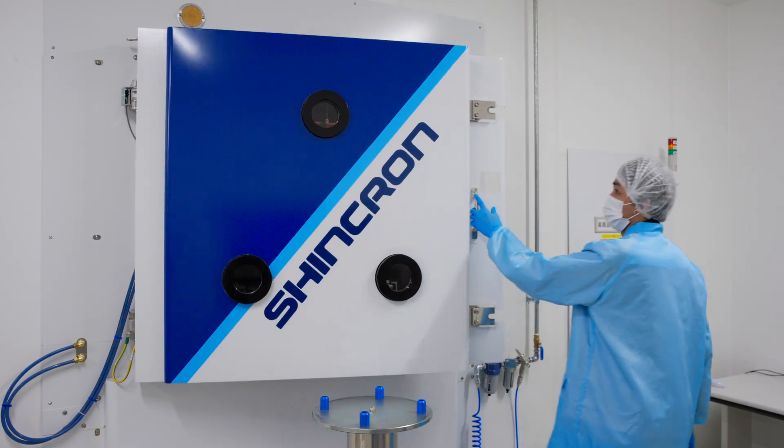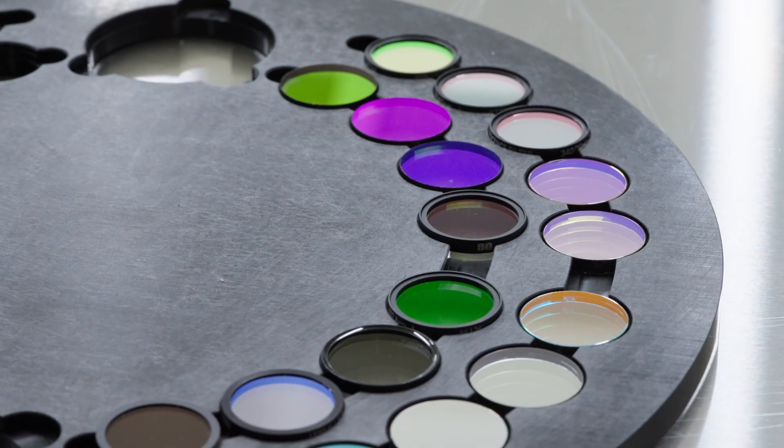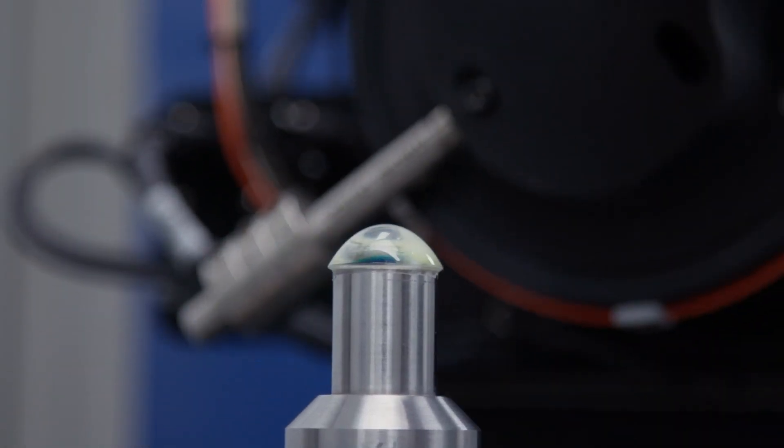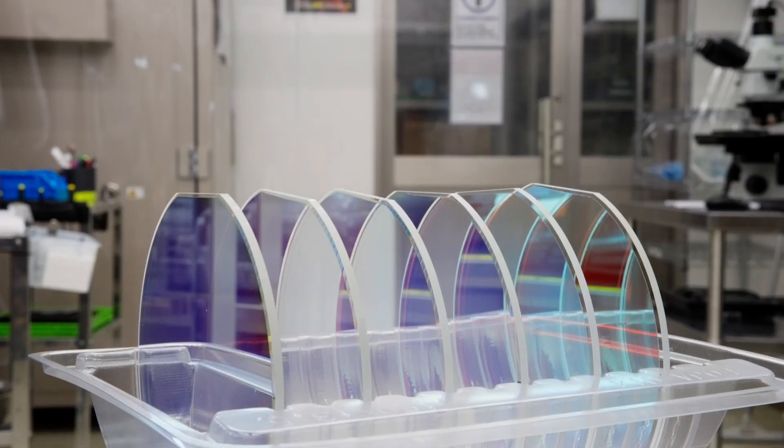Edmund Optics manufactures optical components and assemblies, ranging from optical filters to aspheric lenses to imaging lens assemblies. All of those optics require a lot of glass.